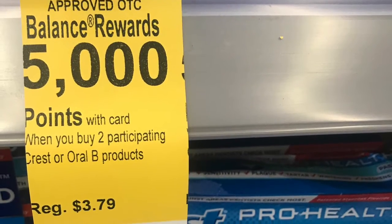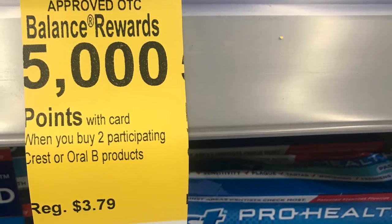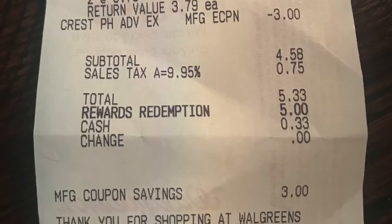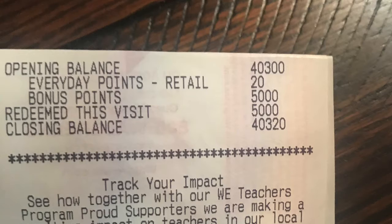You receive 5,000 points, which is equivalent to $5, for purchasing the two toothpastes. Your subtotal is $4.58, so this actually is a money maker for you.